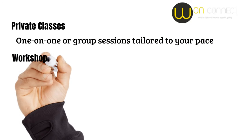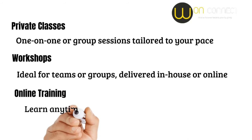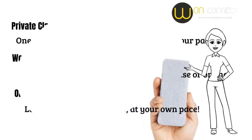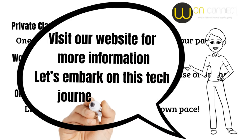Workshops — ideal for teams or groups, delivered in-house or online. Online training — learn anytime, anywhere, at your own pace. So if you're ready to take your tech skills to the next level, check out our digital products and video courses. Visit our website for more information and let's embark on this tech journey together.